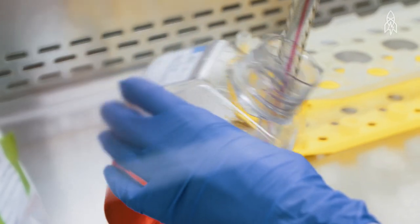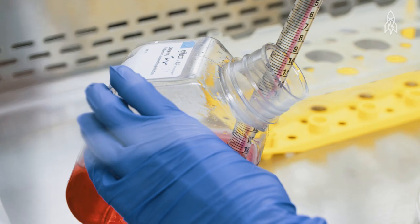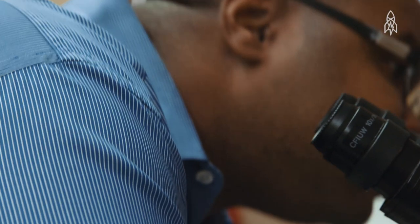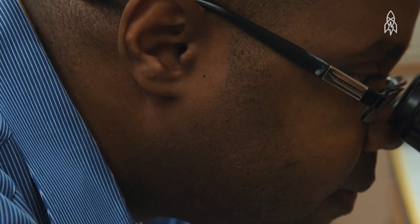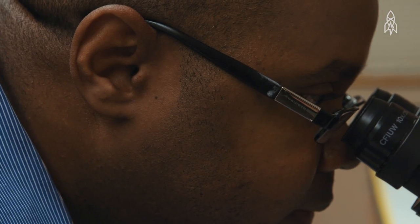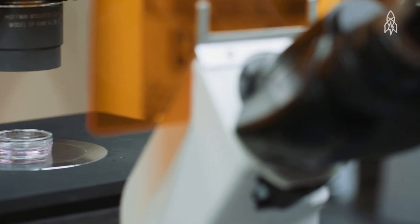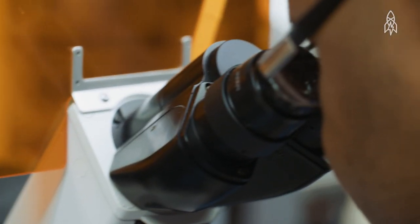One of the greatest challenges the team has faced has been developing the technique to transform skin cells into stem cells — a necessary task they have yet to accomplish. We are still waiting to make that leap from skin cell to stem cell, and I think we're finally on the doorstep, we're ready to go.